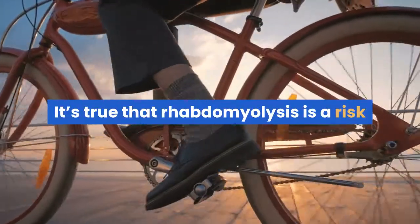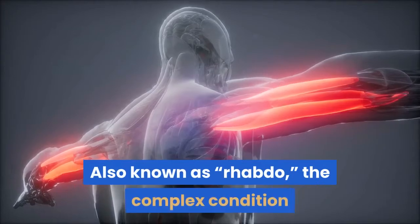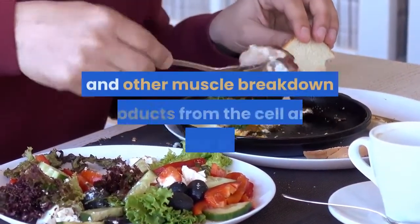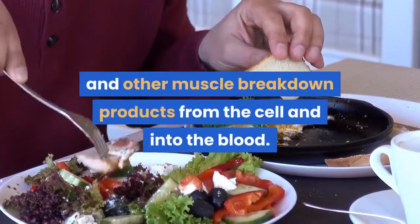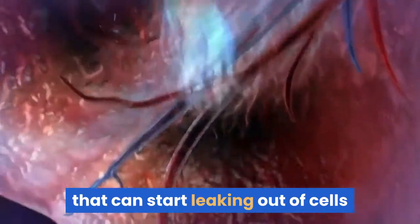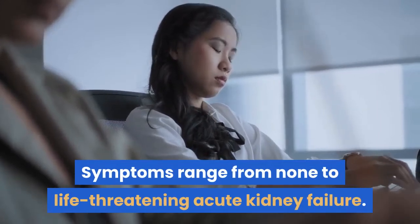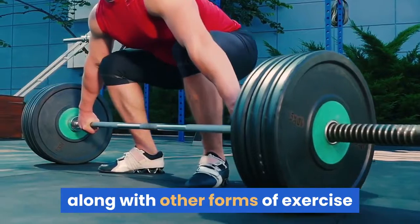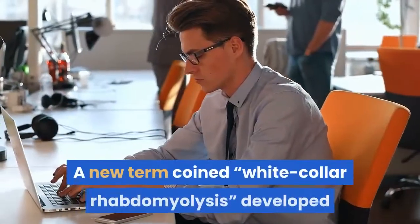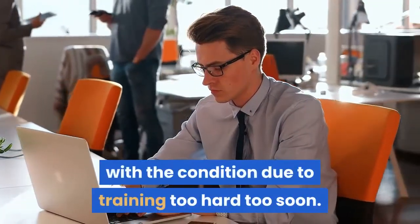Rhabdomyolysis is a risk when you go too hard too soon with most forms of exercise, including indoor cycling. Also known as rhabdo, the condition involves skeletal muscle quickly breaking down, leading to the leakage of muscle proteins and other breakdown products into the blood — including myoglobin, creatine kinase, aldolase, and lactate dehydrogenase. Symptoms range from none to life-threatening acute kidney failure. Spinning is sometimes the culprit, along with crossfit, weightlifting, long runs, and exercising in hot, humid weather. A term coined 'white-collar rhabdomyolysis' developed as more sedentary and untrained working professionals started coming down with the condition from training too hard too soon.